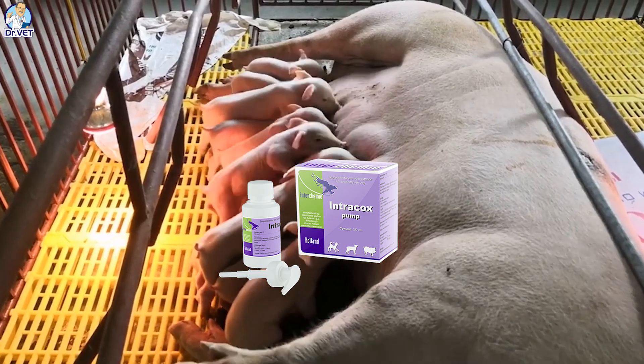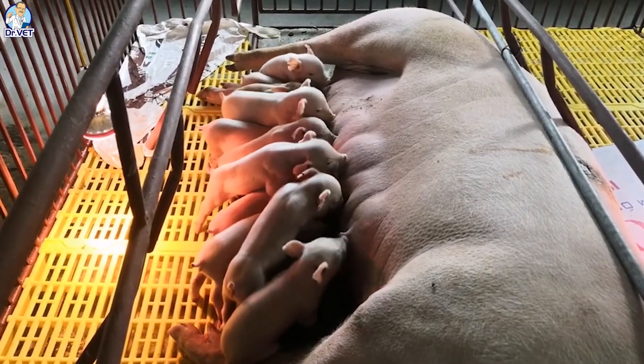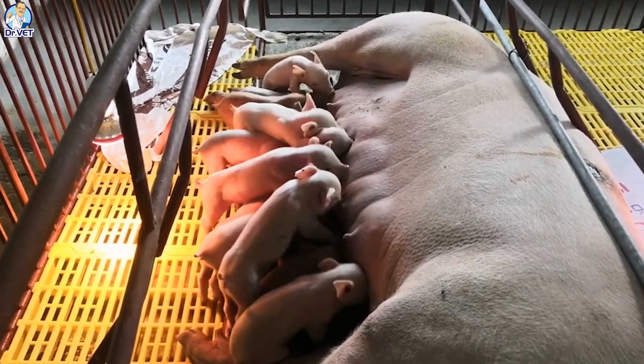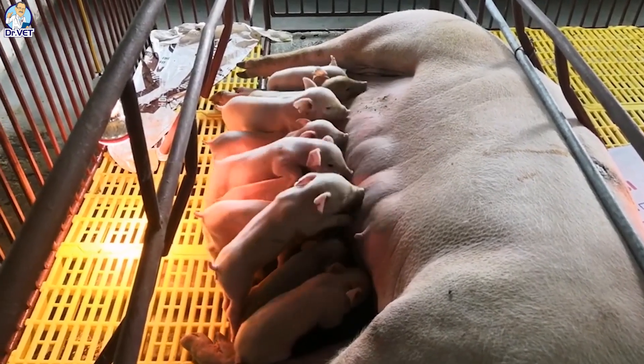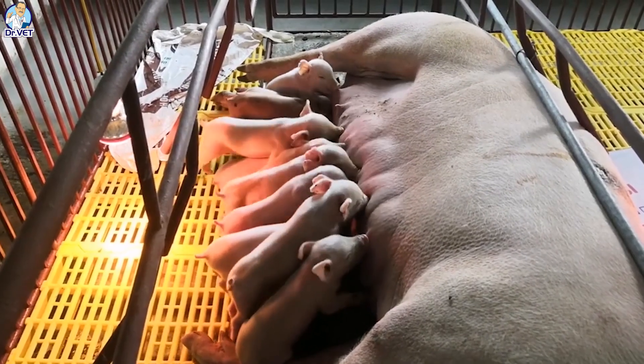From 7 to 10 days old: administer the first Mycoplasma Hyopneumoniae vaccine. This vaccine helps prevent swine asthma caused by mycoplasma. In addition, you should give pigs a second iron injection.